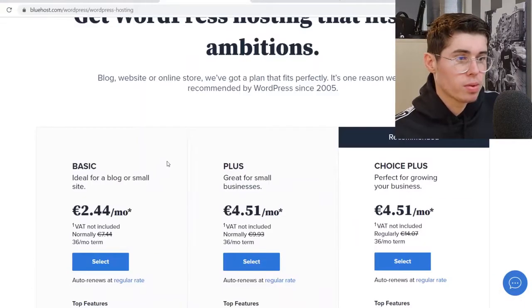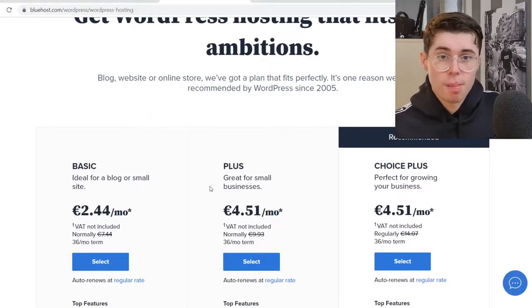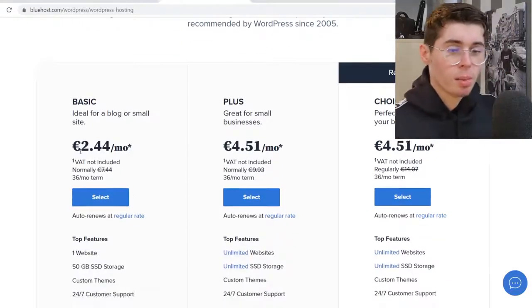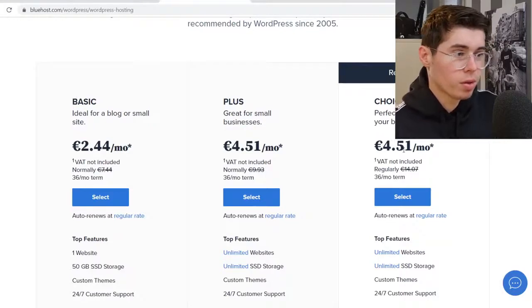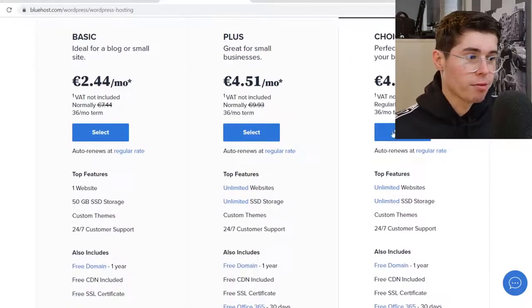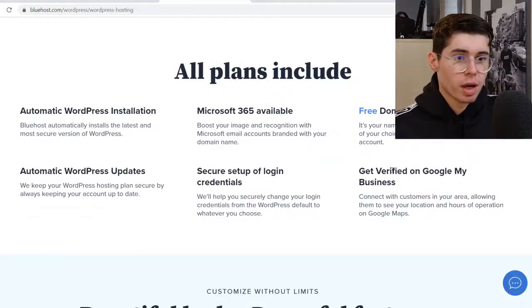If you scroll down you can see they've got specific plans for WordPress hosting and they're pretty cheap. The benefit of Bluehost is that it's not expensive at all. The basic plans start at only €2.44 per month, and the most expensive one — the Choice Plus, which is recommended — is around €4.51, which I assume is about five dollars. For that you'll get unlimited websites, unlimited SSD storage, and pretty much the best features available. So Bluehost is definitely really cheap.